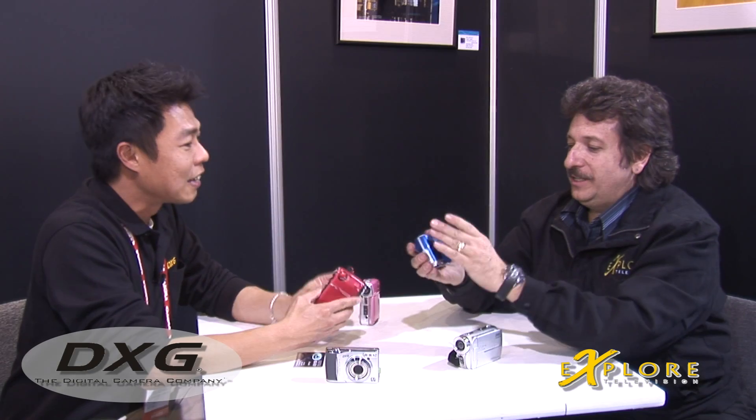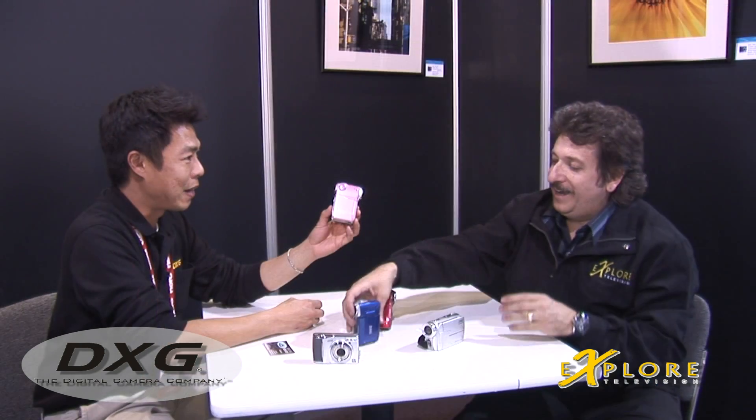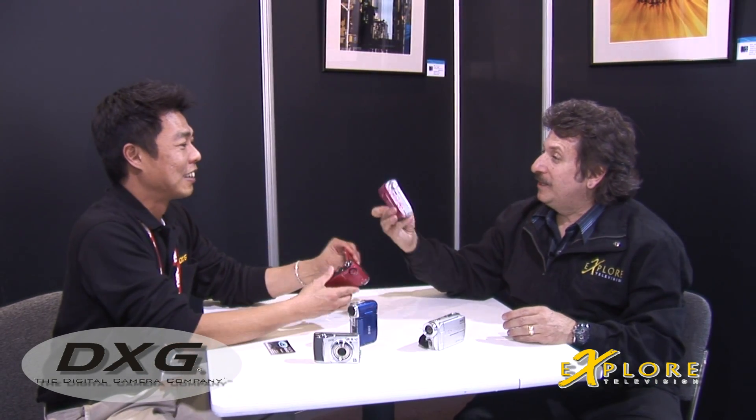And look at the size of it — it literally fits in your pocket, in the palm of your hand. It comes in pink — my daughter would love this. For the wife, the red one. Beautiful. And you also have black and silver.